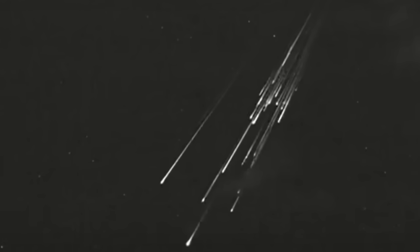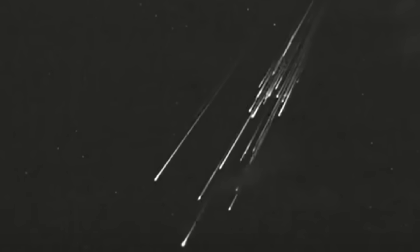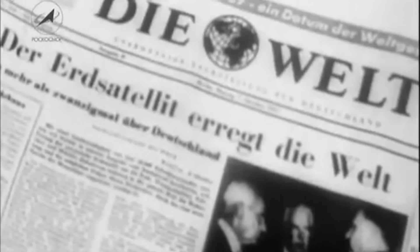Sputnik 1 continued its silent revolutions, eventually falling out of orbit and burning up on the 4th of January 1958, after going around the world some 1,440 times. Sputnik 2 would follow on the 3rd of November 1957 — shortly after Sputnik 1 stopped transmitting but before it had left orbit — carrying the first animal into orbit, the space dog Laika. In May 1958, Sputnik 3 was launched — this was the Object D design that had been set aside in order to beat the United States, who launched their first satellite, Explorer 1, in February 1958.